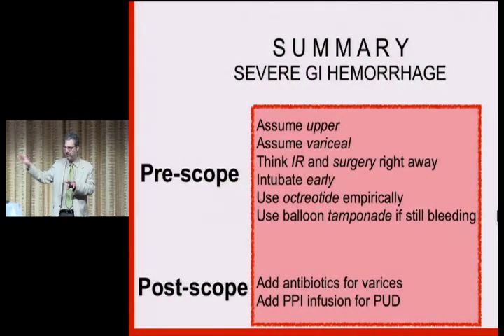Summary — the pre-scope mantra: assume upper, assume variceal. Think immediately about interventional radiology and possibly surgery right off the bat — they might need to come in right away. Use octreotide empirically — it's not dangerous. Use balloon tamponade if it's still bleeding or if you're going to transfer them. Antibiotics if you see varices or there's a history of varices, and PPI infusions for peptic ulcer disease. That's the core thing I want to leave with you.